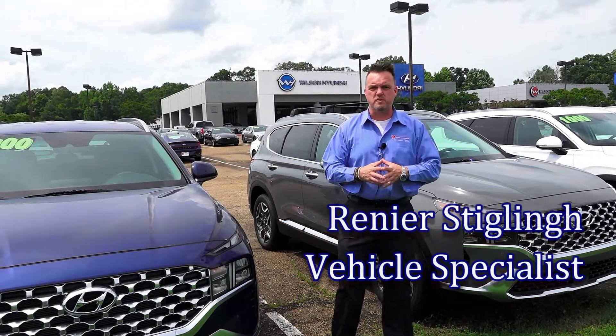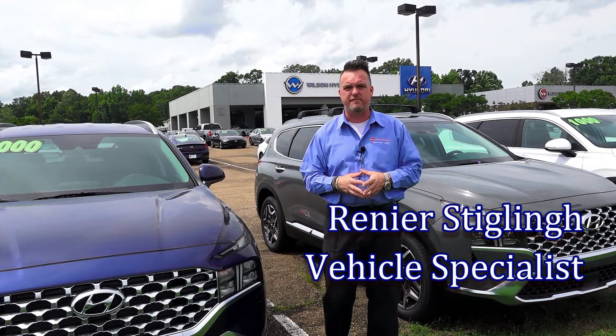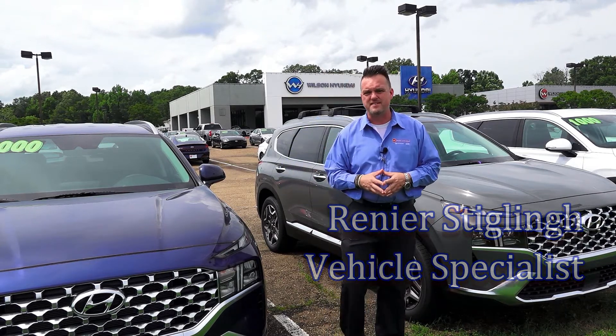Hey guys, it's Renice Tuchner out here at Wilson Hyundai. Do you want to do a comparison on the 2021 Hyundai Santa Fe versus the Mazda CX-9?